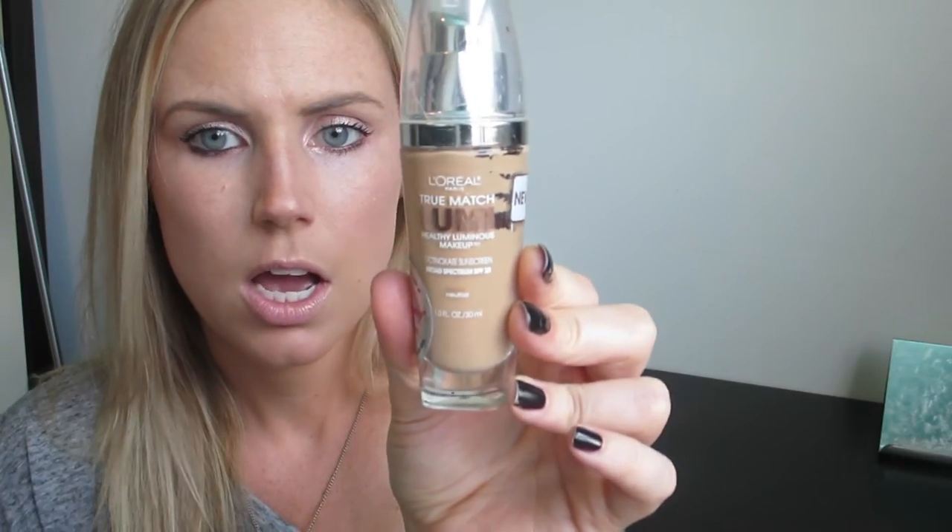We're going to start off with makeup. I've done a post and I will link it below on my favorite self-tanner — it's by Loving Tan. It is amazing. And when I have that good glow, there's a certain foundation that I like to wear, and that is my L'Oreal Lumi. This is in the color Buff Beige N4 Neutral.